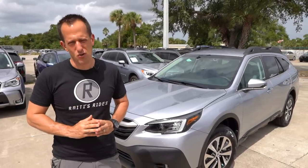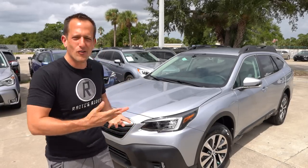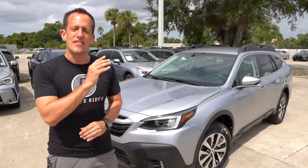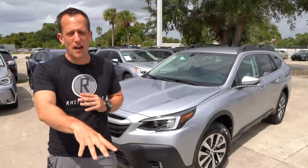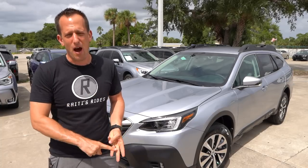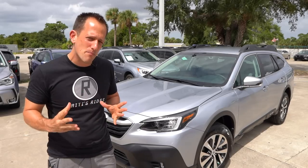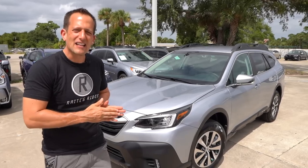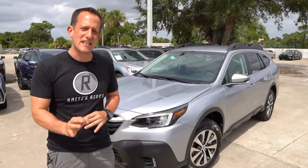The Outback has been in Subaru's lineup since 1994, if you could believe that. It really was that lifted wagon, and when you look at it today — the 2020 model — it still has that wagon appearance that's been lifted. For 2020, this is the first time the Outback is sitting on Subaru's global architecture, the same shared platform as the Ascent, Impreza, and so on. That chassis is 70% more rigid and allows the Outback to be a little bit longer and wider. Let's dive into the all-new 2020 Outback.